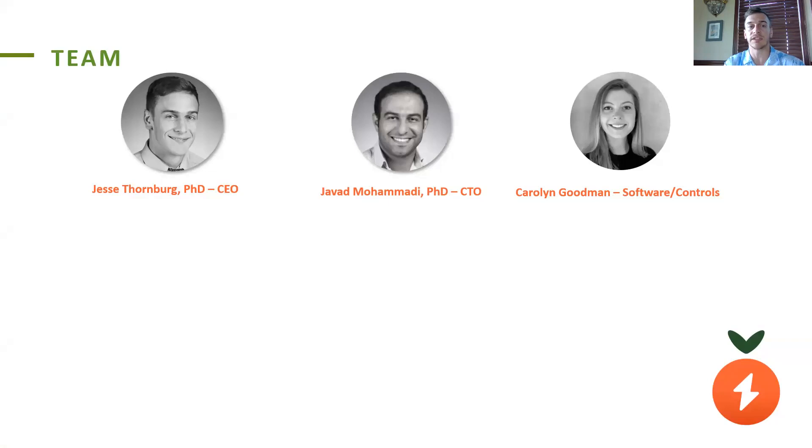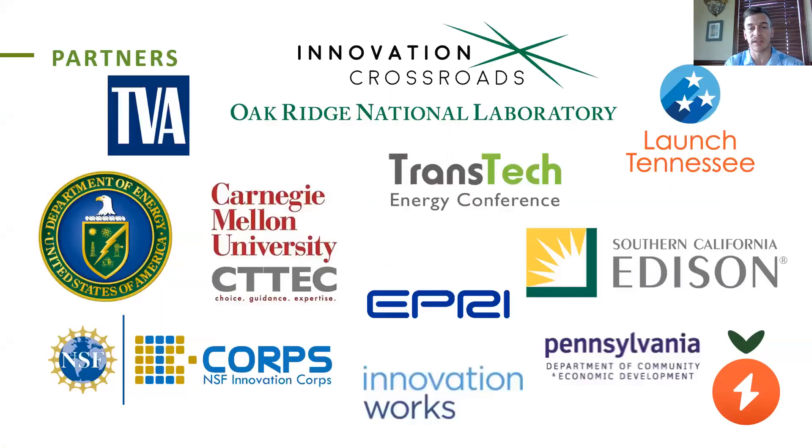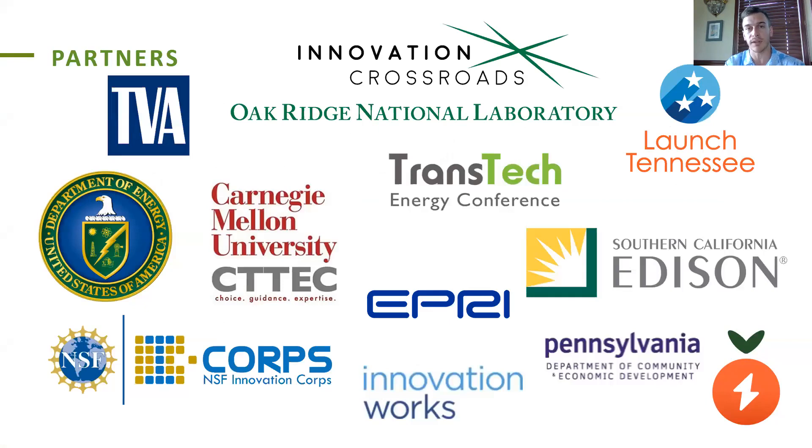Thankful to work with this multidisciplinary team of engineers and designers, and also to have mentors from both business and technology. Thanks to all our partners, and we hope you'll be our next partners and investors. Thank you.